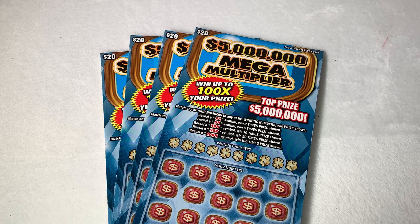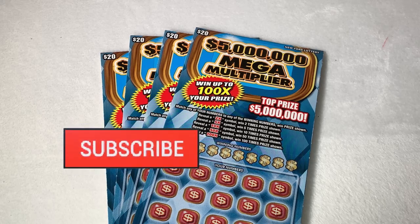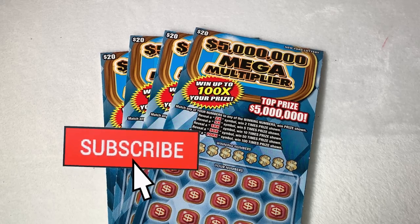Hello, happy Saturday! Welcome back to my channel. If you are new here, my name is Lily and I scratch lottery tickets. Today we are scratching some free tickets that I got from the New York Lottery Extended Play app. If you are not already subscribed, make sure you hit that subscribe button — I post every single day.